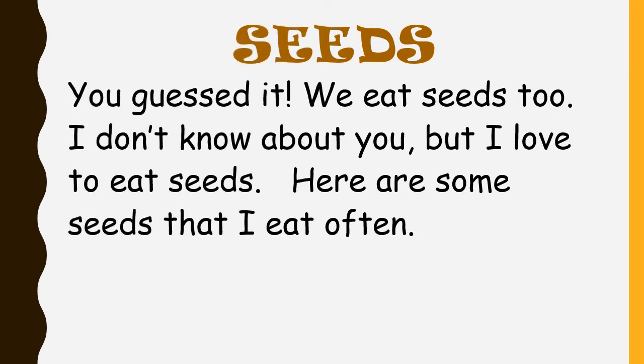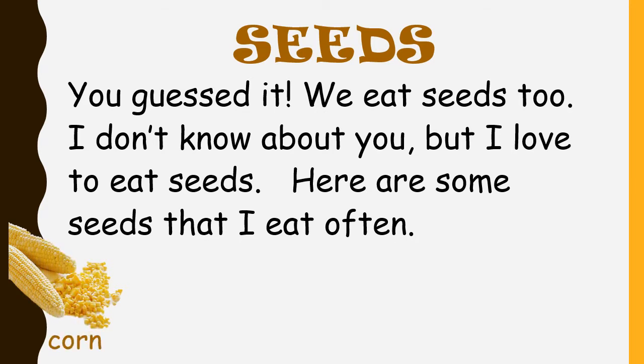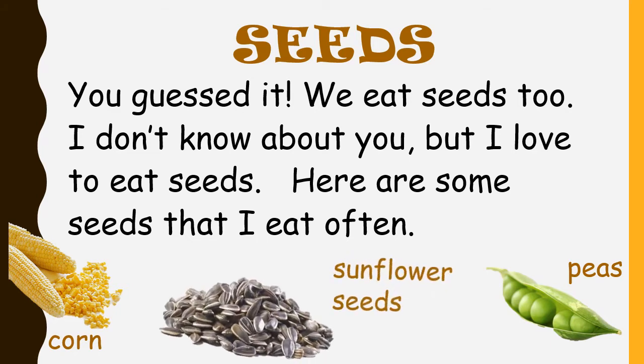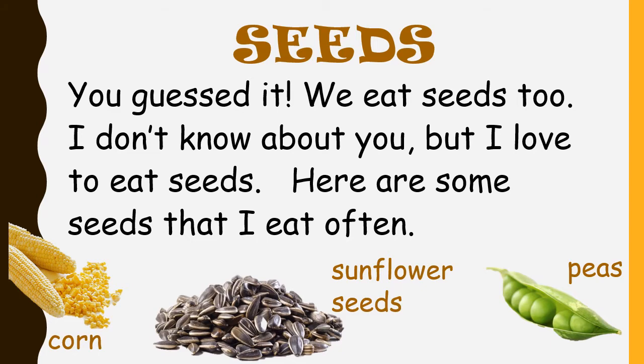Seeds. You guessed it — we eat seeds too. I don't know about you, but I love to eat seeds. Here are some seeds that I eat often: corn, peas, and sunflower seeds.